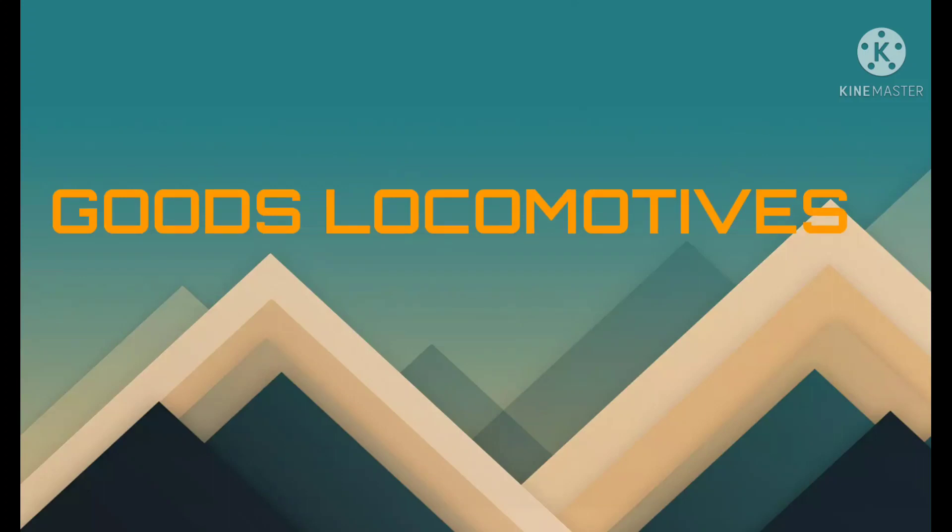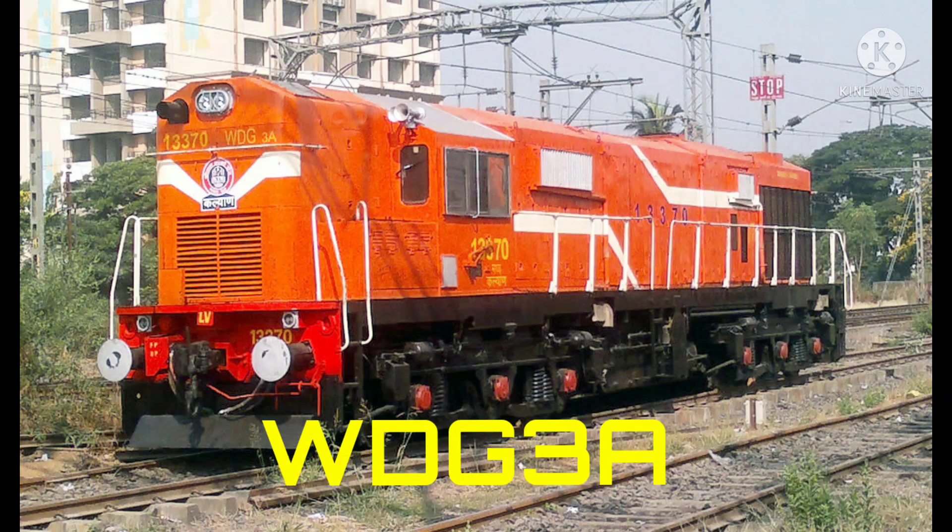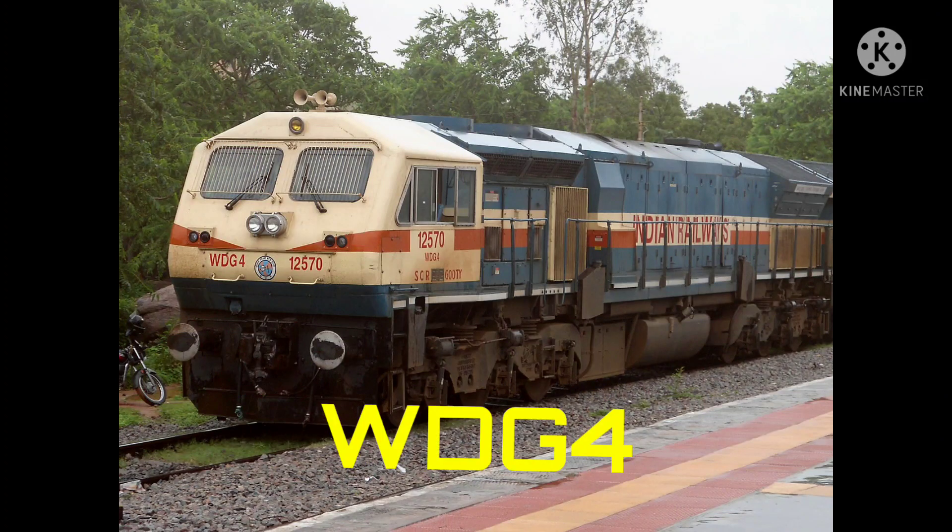Now we will discuss about goods locomotives. This is WDG3A locomotive, manufactured by Banaras Locomotive Works, built in the year 1995, within the horsepower range of 4500 HP. This is WDG4 locomotive, manufactured by Banaras Locomotive Works, built in the year 1999, within the horsepower range of 4500 HP.